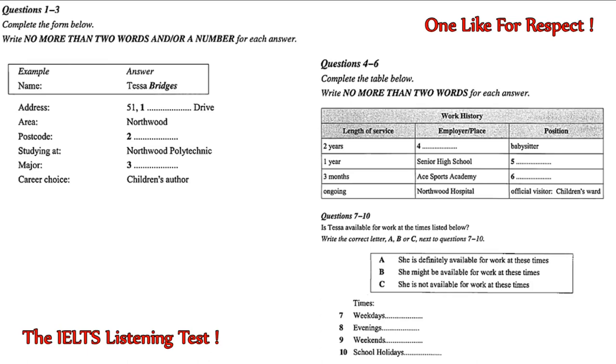Thank you. Well, Tessa, we'll send you a letter of appointment in the mail, and we look forward to having you join us as a volunteer. Thanks very much. Now, as for your duties... That is the end of Section 1. You now have half a minute to check your answers.